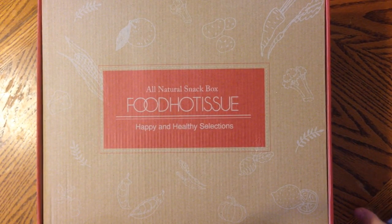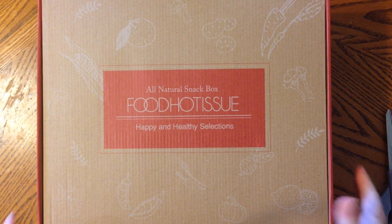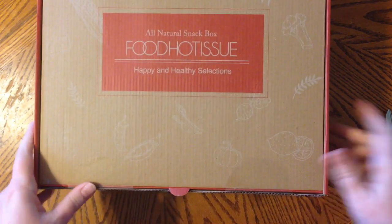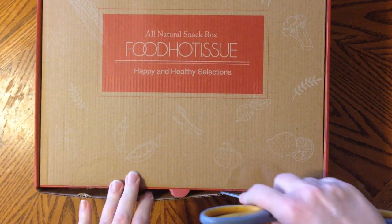It's Friday afternoon and I'm pretty excited that the snack box just arrived. I have no idea what's going to be in it other than it says on the box that it's happy and healthy selections. This did come packaged in another box so it's very clean — no stickers or anything on it. Let's just open it up together and I'll be excited and you can be envious or order your own.